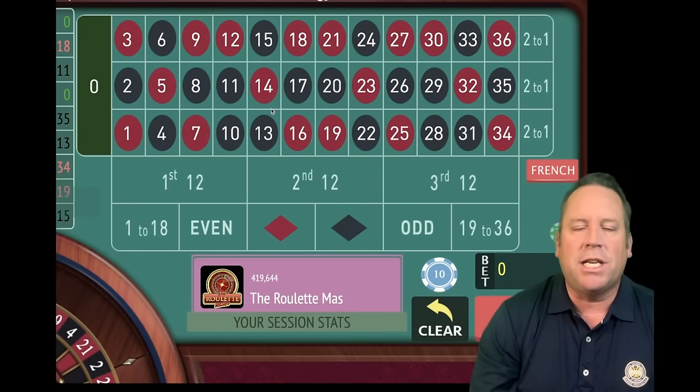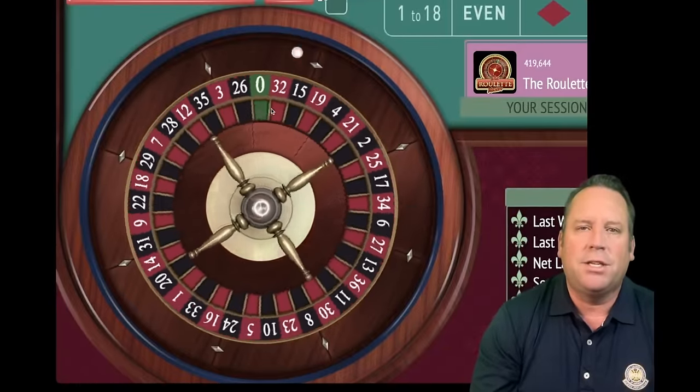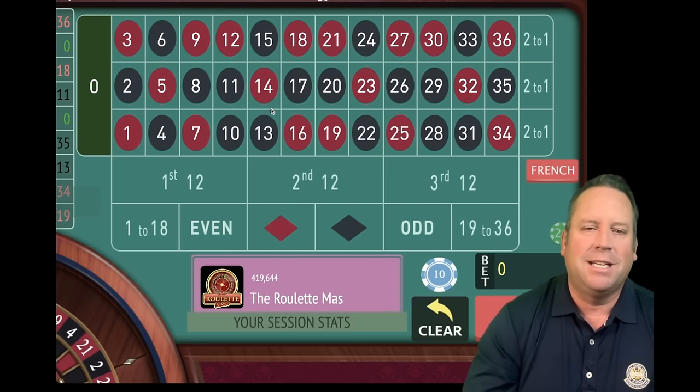This is the Roulette Master, and I can't wait to share with you the incredible new Teddy's Magic Roulette System. He said this is the best roulette system you will ever use, hands down. Today we're going to put his system up against Jeffrey Eisenberg's Landslide System. Let's go ahead and get started.